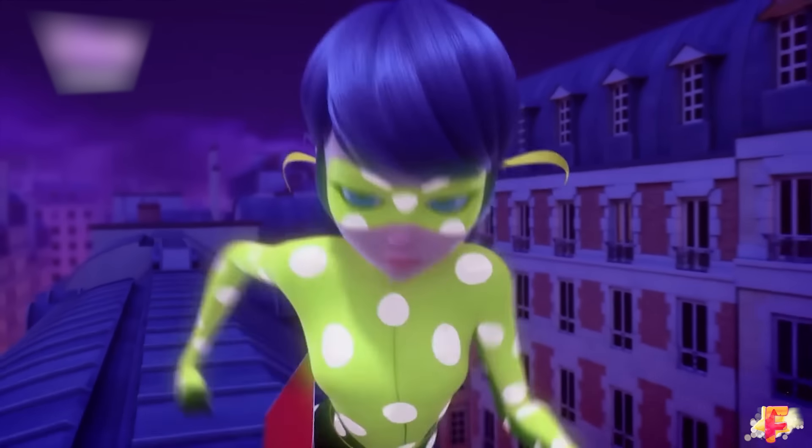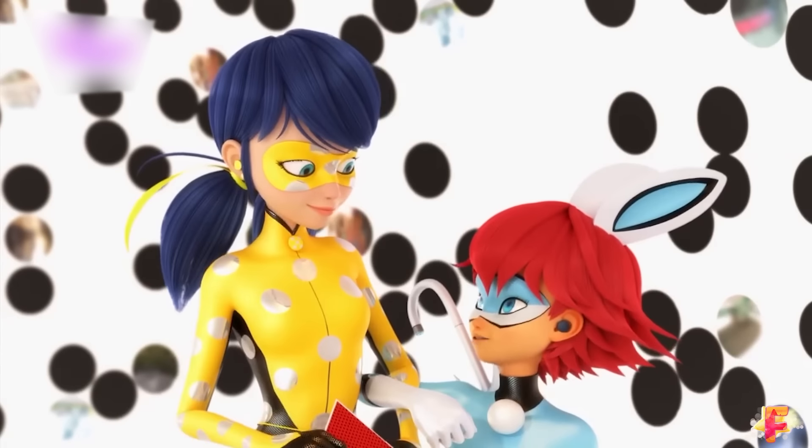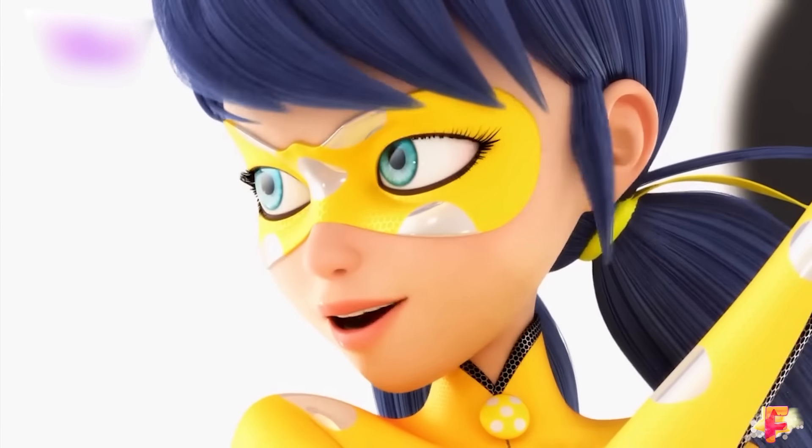Marinette's latest transformation occurs in the London special. She and Bunnix work together to retrieve her earrings. Bunnix gives her a yellow life jacket so she can be recognized. Upon transforming with the jacket, Marinette turns into Cronobug, a yellow ladybug with white spots.